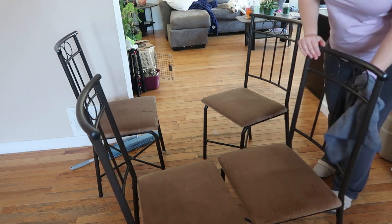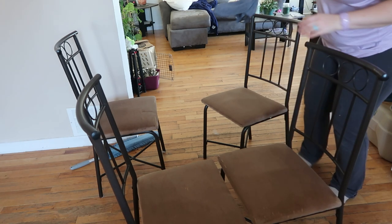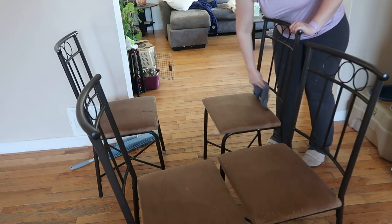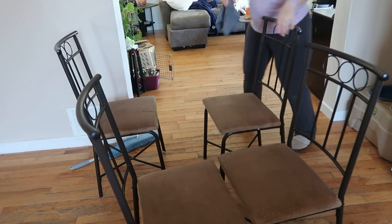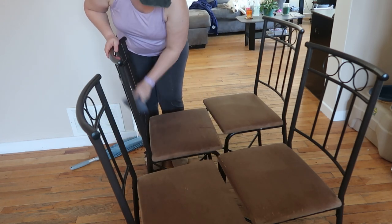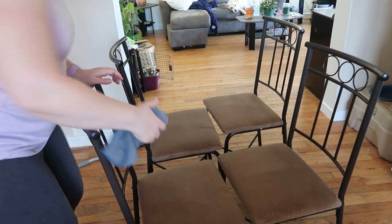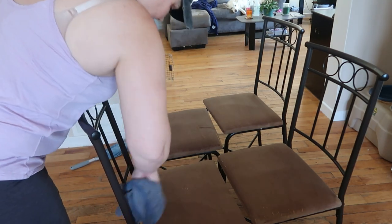All the kitchen chairs are nicely cleaned up. It doesn't take very much to get the kitchen chairs clean. All we're going to do now is just let them sit and dry — they'll be dry before anybody goes to use them.